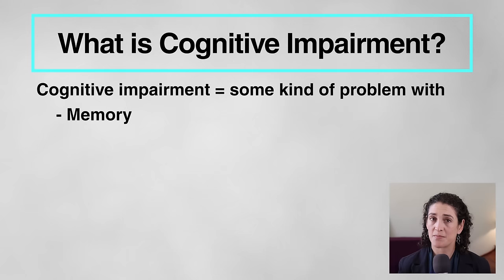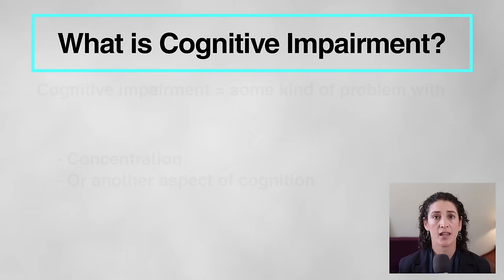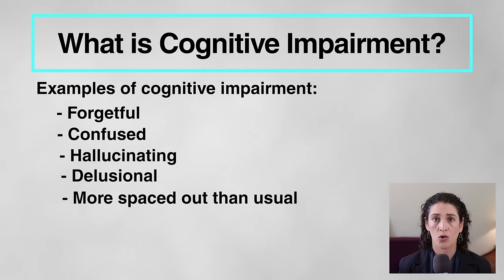So first, what do I mean by cognitive impairment? Cognition means your brain's various thinking processes. So cognitive impairment means there's some kind of problem or difficulty with a person's memory, thinking, concentration, or with other functions of the conscious brain. If a person has become forgetful, confused, is hallucinating, is delusional, or maybe is simply way more spaced out than usual, all of that can be considered cognitive impairment.